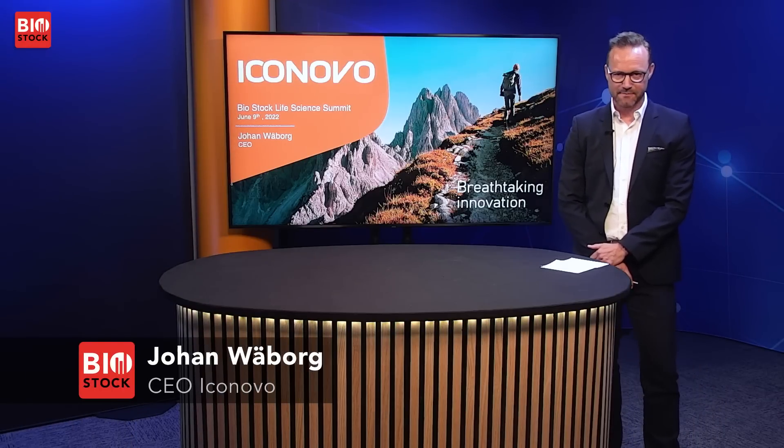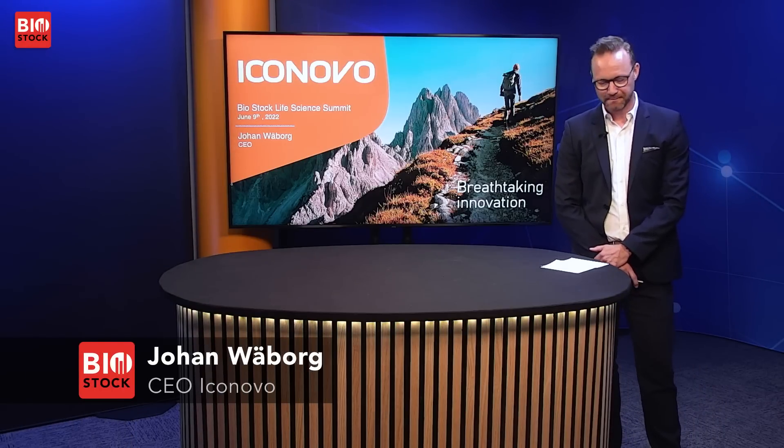The next presenting company is Eikonovo with CEO Johan Väbor. My name is Johan Väbor and I am the CEO of Eikonovo. Eikonovo is a company that produces pharmaceutical inhaled products for a global market. We're based in Lund and we are traded on Nasdaq First North.